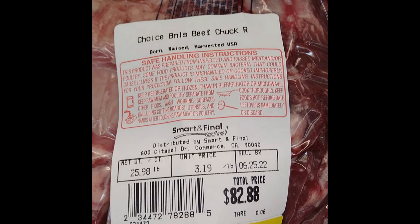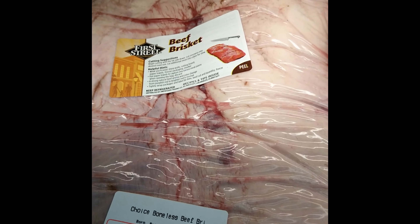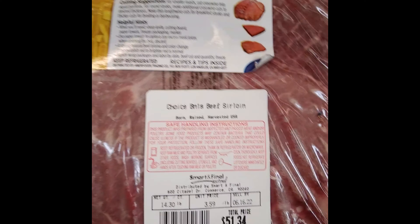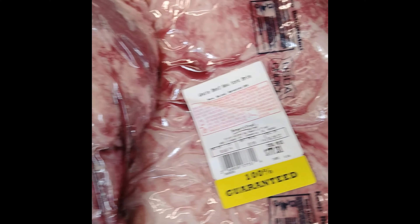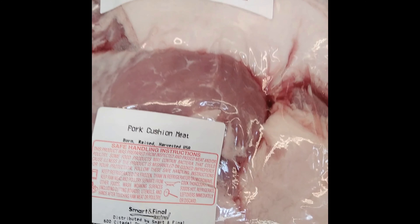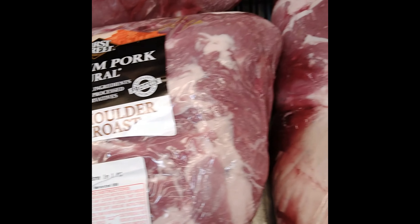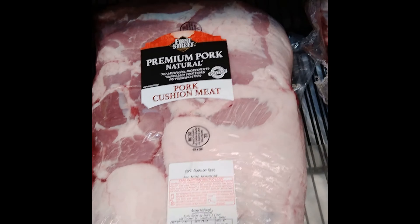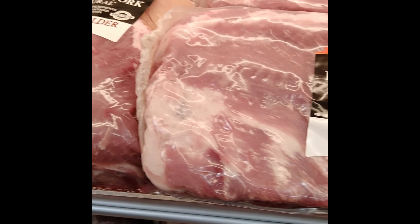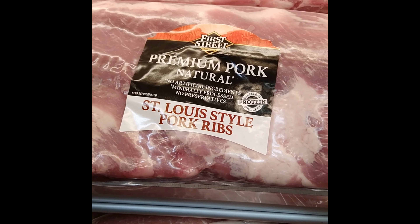Meat prices are absolutely through the roof. I buy in bulk so I can cut it up myself and pack my freezer — that way it's sometimes a lot cheaper. But now it's getting out of hand and everybody's feeling the crunch. I don't know how some large families deal with it. Being on keto and watching what you eat, they really have you. I noticed pork has been a little bit cheaper than beef, even cheaper than chicken in some cases. I butcher it myself and pack it in the freezer so we're good for a month or so — and being just two of us, it works out.